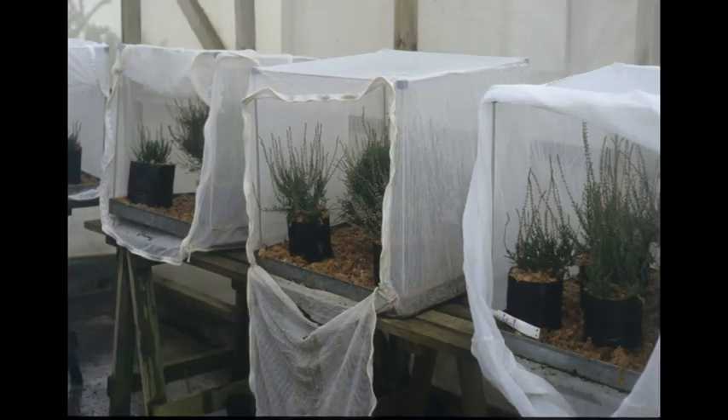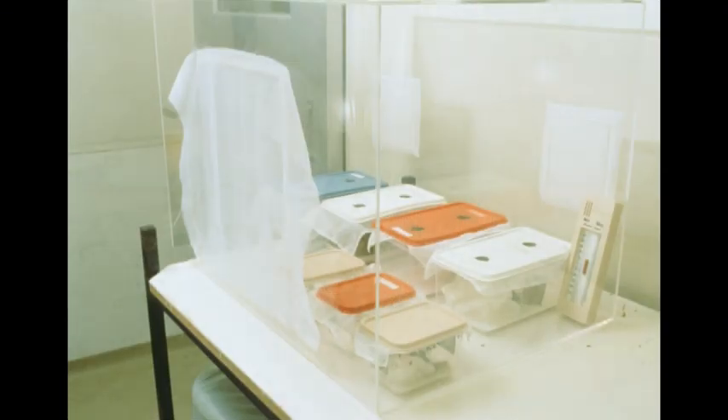Biocontrol is an expensive process. It costs a lot of money to set up — to actually go and find a potential agent, to do the testing, to do the rearing, to do the application. It's both expensive in money and in time. So we're very selective about the weeds that we target for biocontrol.